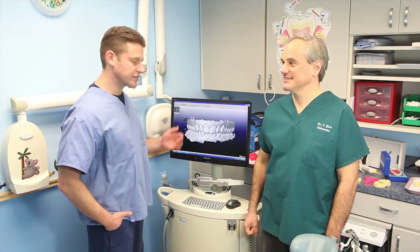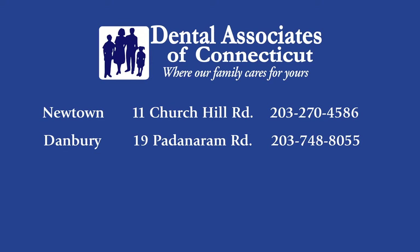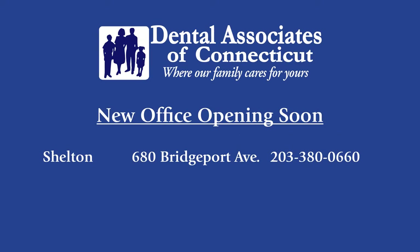At Dental Associates of Connecticut, our newest digital impression technology is just the latest example of our commitment to providing the most advanced dental care for each and every one of our patients. Dental Associates of Connecticut is conveniently located in Newtown, Danbury, New Milford, Trumbull, and Shelton. Make an appointment and let us show you why we're the right choice for all your dental needs.